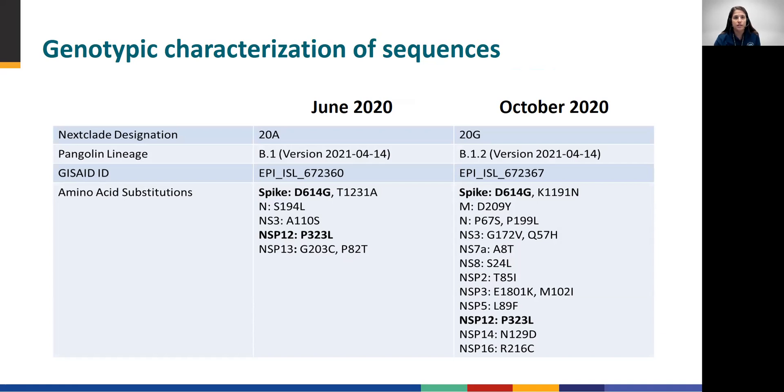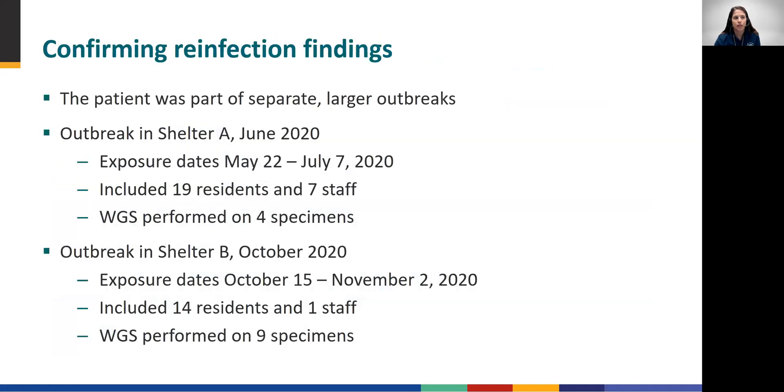These observed genetic differences in conjunction with epidemiologic data suggested that this was indeed a true reinfection. We had further evidence that these infections in the case patient were distinct because each was part of a larger outbreak. Shelter A experienced an outbreak from May to July when 19 residents and seven staff were infected. Shelter B had an outbreak from mid-October to early November when 14 residents and one staff were infected.